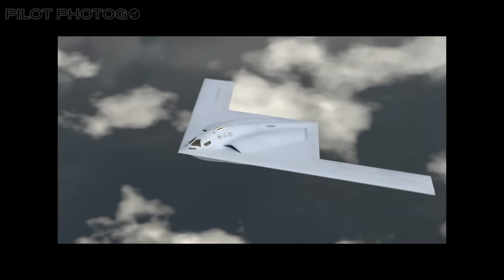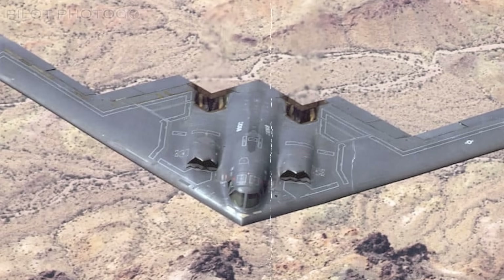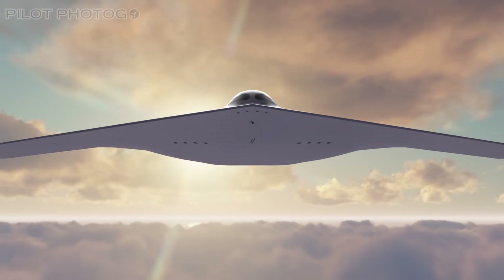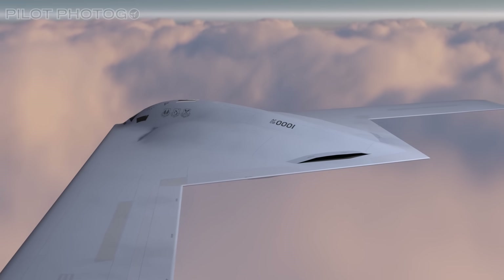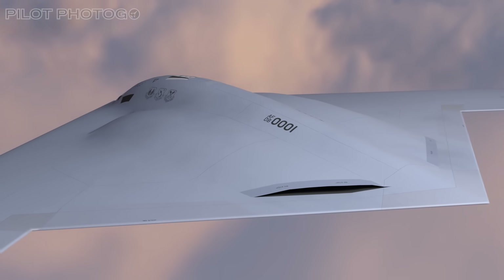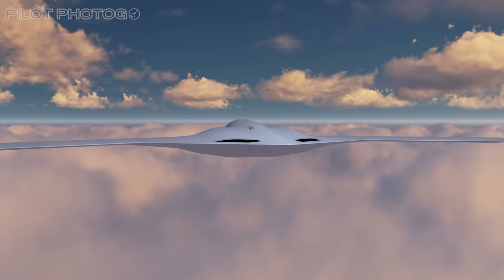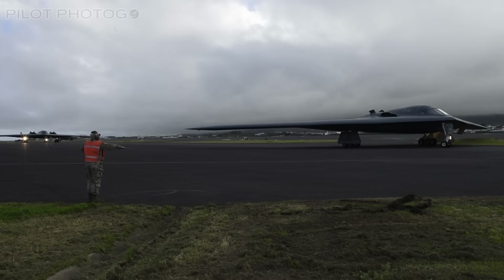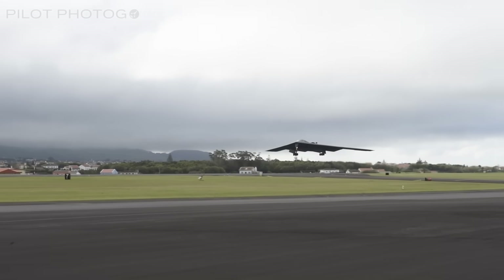What makes the B-21 Raider different is that rather than using the sawtooth trailing edge that the B-2 uses at the exhaust channel, the Raider makes use of an advanced design with advanced materials. By using an updated geometry and likely some airflow mixing even before the exhaust exit, the Raider manages heat far more efficiently. Imagine the advancements in material science and computing power since the 1980s and you'll start to understand how far the Raider has come.